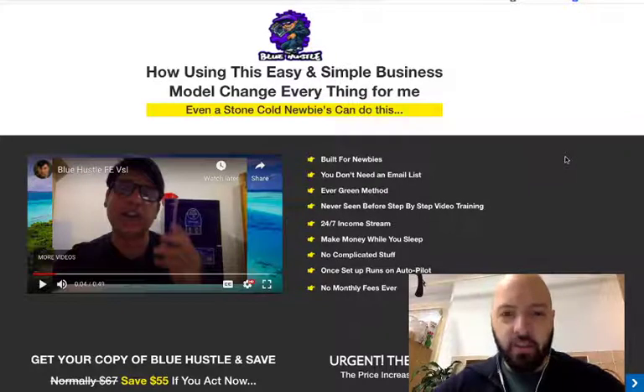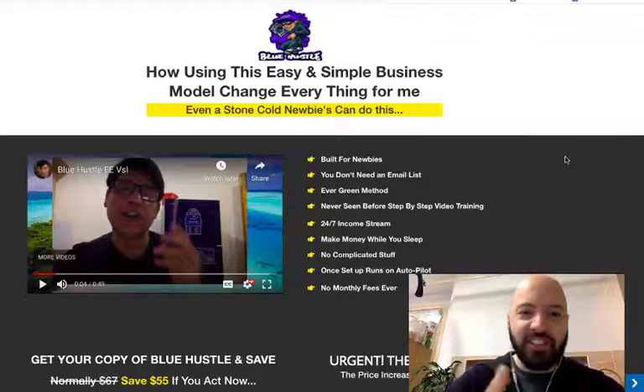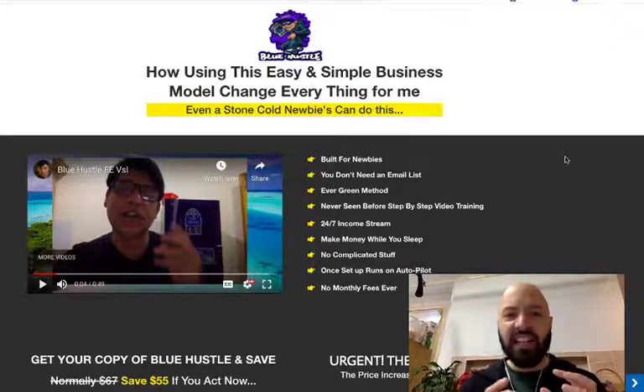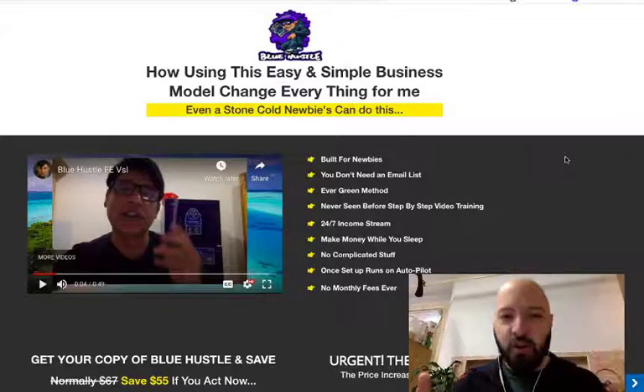Blue Hustle is a new info product from the internet marketer Shan Din. If you know anything about Shan, you can see him just beside my head right now. Shan's an excellent internet marketing professional who always comes up with really ingenious ways to enable people to make a lot of money with very, very little investment, and Blue Hustle is no different.